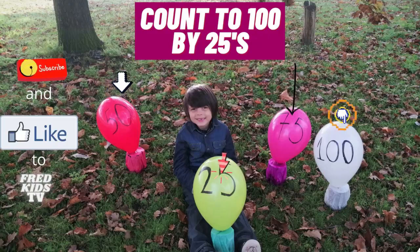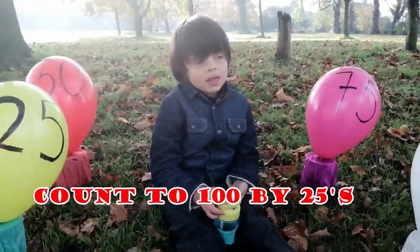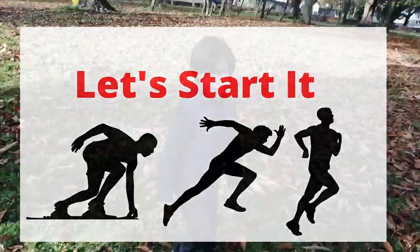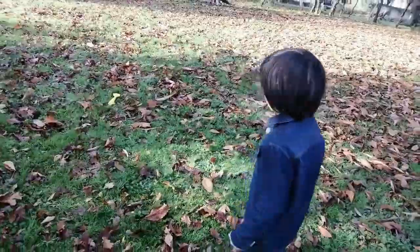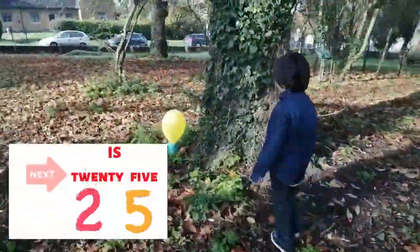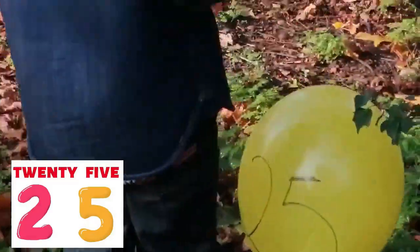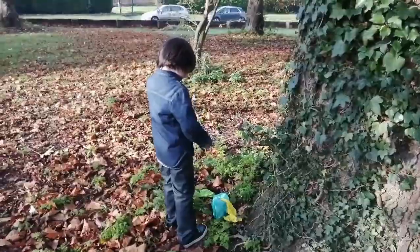Can you say again? Hi guys! Today we're going to count to 100 by 25. Started. Now I'm going to find the balloons and pop them. I found the 25. Yay!